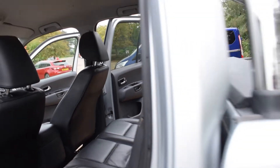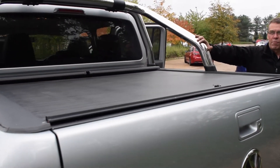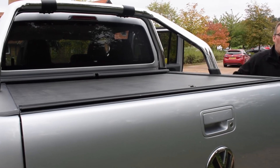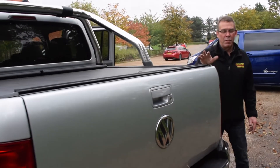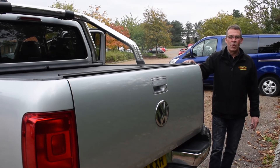Moving to the rear now, this does have a tonneau cover and of course that Amarok roll bar running across the top of the vehicle. Absolutely superb vehicle. If you are interested in this Volkswagen Amarok, give the team at Eclipse Car Sales a call on 01908 643 603.